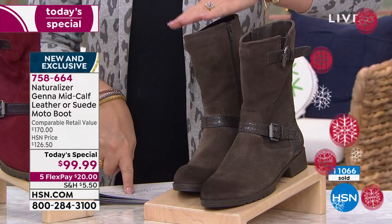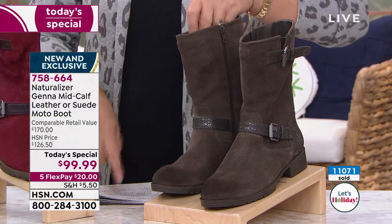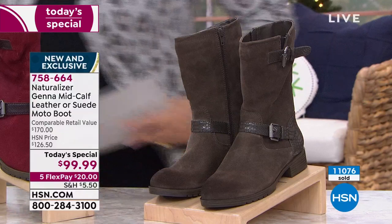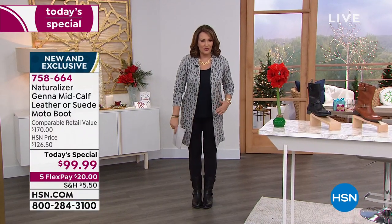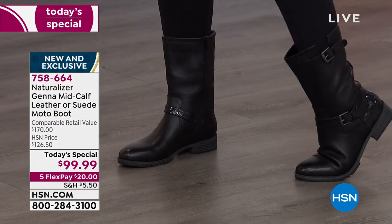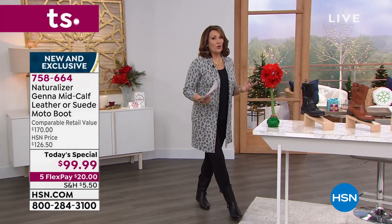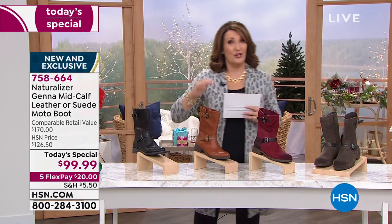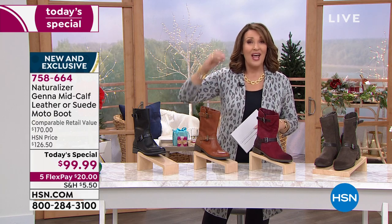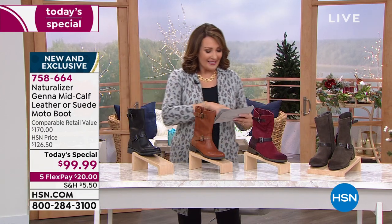The shaft is 14 and three-quarter inches high, and the circumference opening is nine and a quarter inches — plenty generous. It hits below the full part of the calf so you won't have any issues whether you have a full calf or a thin one. Head to your phone or hsn.com and get yourself a gorgeous new boot. You're not spending $170 — you're getting it for under $100 today while supplies last. The offer expires at midnight.